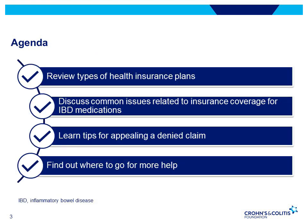This is an outline of what we'll be covering. We'll provide a background on different types of health insurance plans, what's covered, and what to consider when selecting a plan, as well as some of the access issues and challenges that patients with IBD face with their medication coverage.